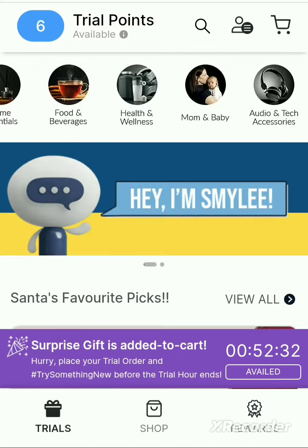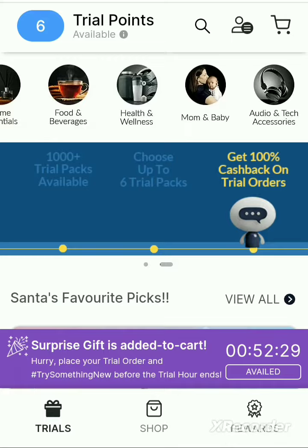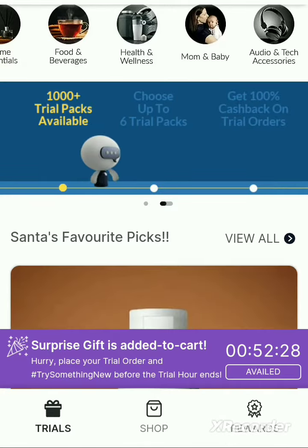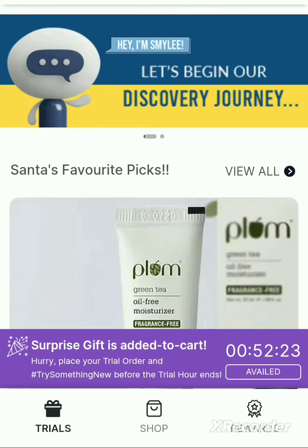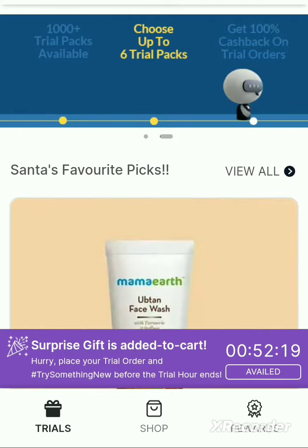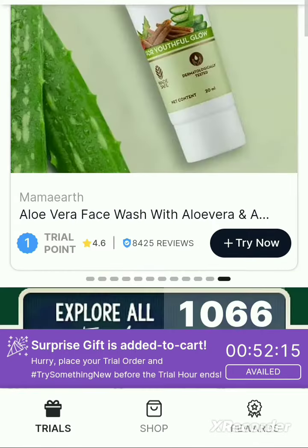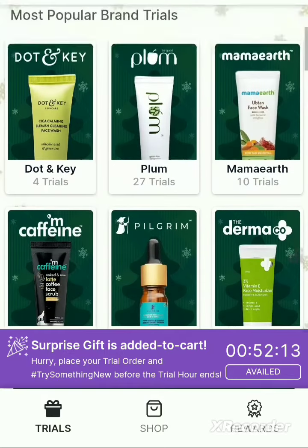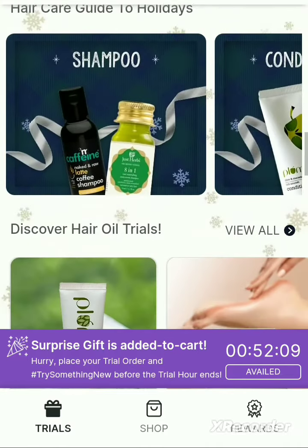If you search for their coupon codes or free trial, I would like to draw your attention to the homepage where you can see a surprise gift added to cart. You just need to click on that blue button and you will get this item as a trial version.